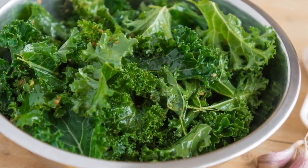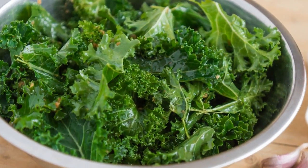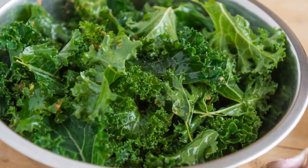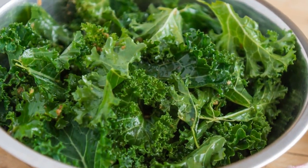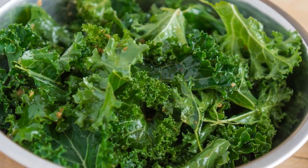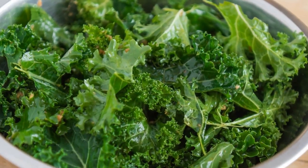Welcome back to my channel. Today we're diving into the fascinating world of lettuce, from its ancient roots to its global cultivation. If you're a fan of salads or just curious about the history and uses of this leafy green, you're in for a treat. Let's get started.